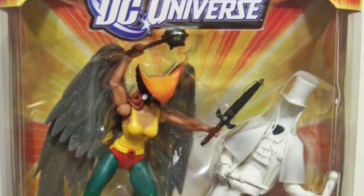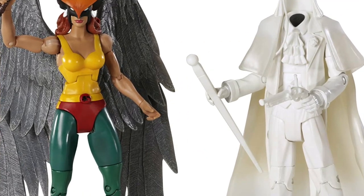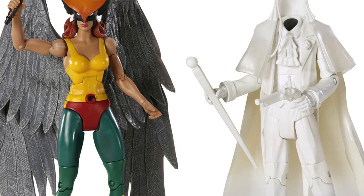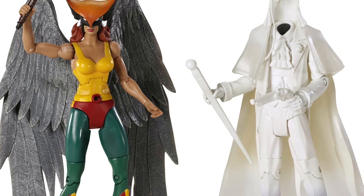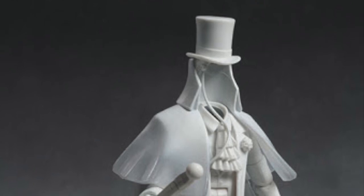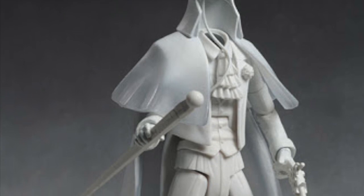Next up in our 2011 two-packs: Hawkgirl versus Gentleman Ghost. This one was a complete repack with no changes to the figures whatsoever. A question might be: why repack figures you can already get? A big reason is that Gentleman Ghost was really hard to find. He was produced in the exact same amount — there are rumors we produced fewer of him, but it's just not true. I know because I ran the P&L. I think he just really appealed to kids — they saw a ghost with no face and wanted it.